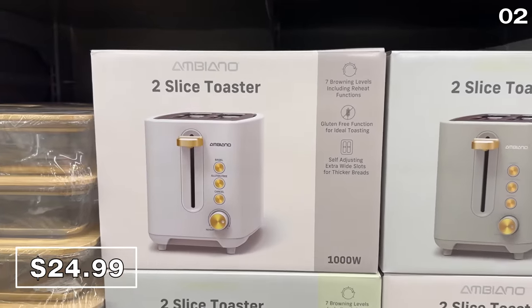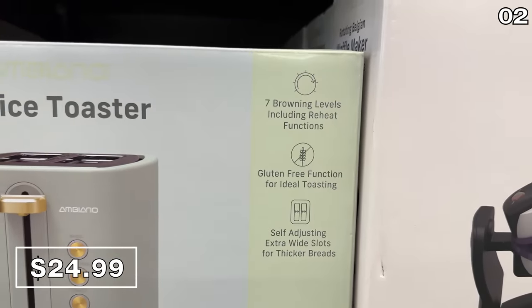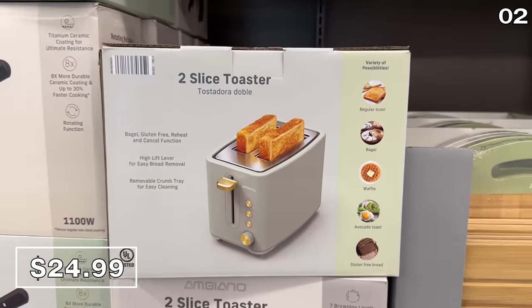In the number two spot, style and practicality combined. This two-slice toaster caught my eye for $25, complete with gold-plated buttons, seven browning levels, and an adjustable slot which you could widen to accommodate bagels or waffles.